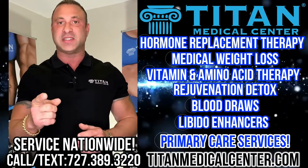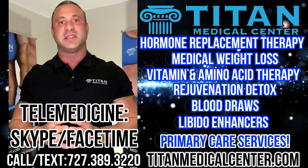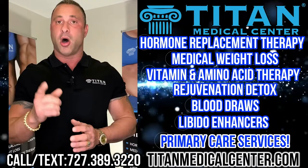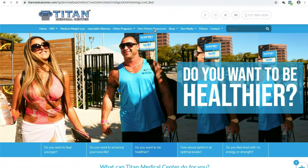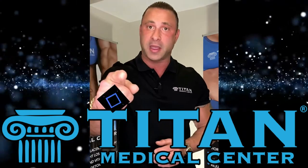Our medical providers can do a FaceTime or Skype with you guys. All you have to do is call or text 727-389-3220. You can go to TitanMedicalCenter.com, go to the new patient paperwork tab, fill out the paperwork, and we'll get back to you immediately. We're here for you guys — Titan Medical Center has your back.